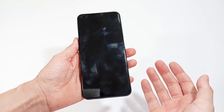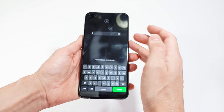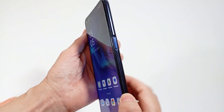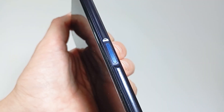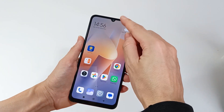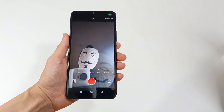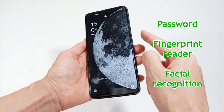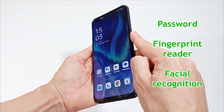About smartphone security — so that only you can unlock the smartphone, you can use a password, a fingerprint reader that detects your finger, or facial recognition that detects your face. I recommend that it has at least a fingerprint reader, but it's up to you if you prefer other protection systems.